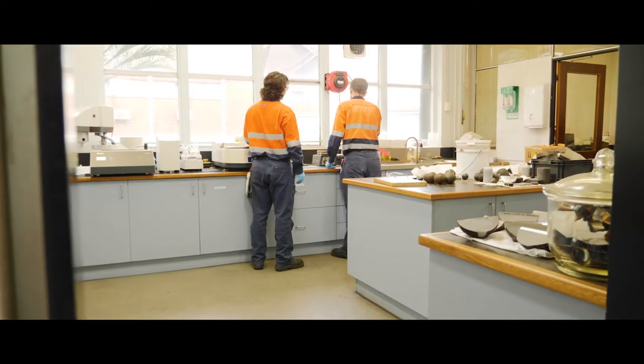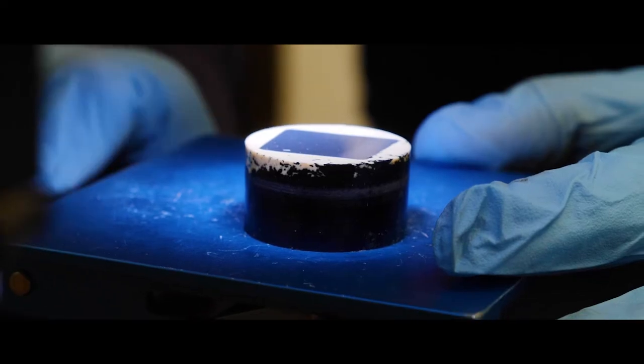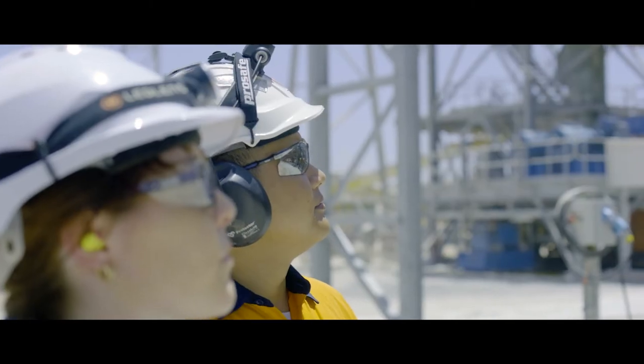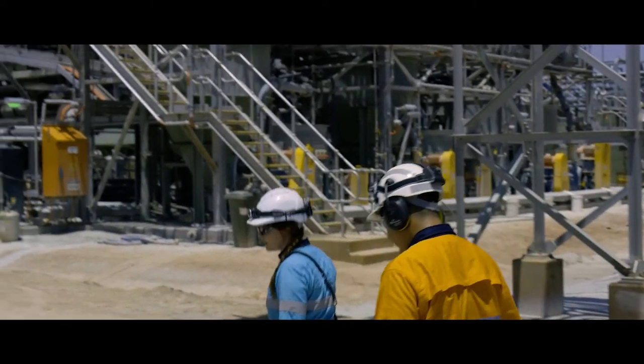We can do hardness, chemical composition, microstructure, and other tests as well. Sometimes that means changing the grade of the product, sometimes that means changing the size of the product, but we've been able to achieve solutions that reduce the consumption of grinding media for the customer sites, which is beneficial for both us and them.